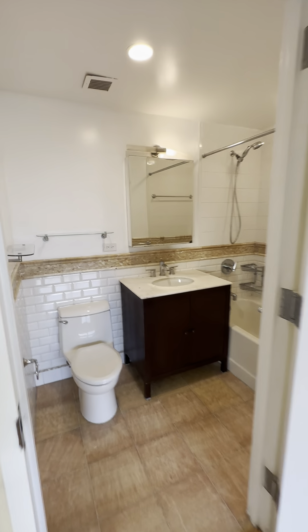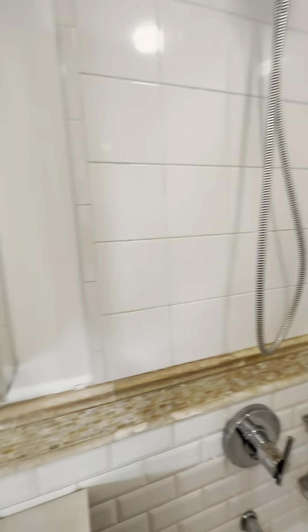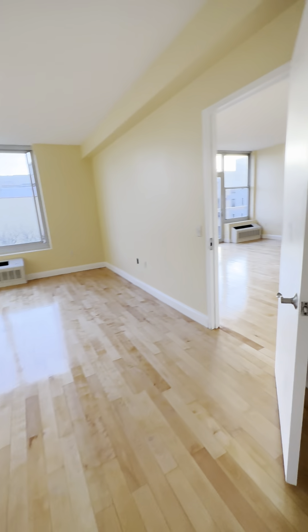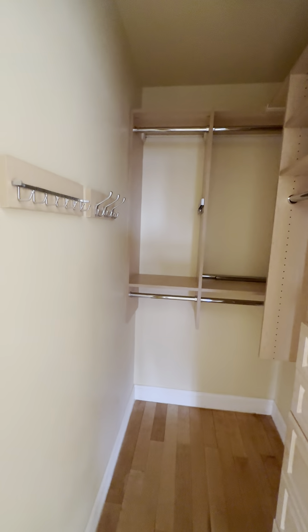Master bedroom with an ensuite bath — storage behind the mirror — and a big walk-in closet with built-ins.